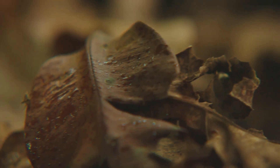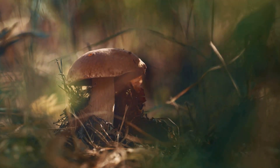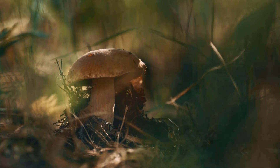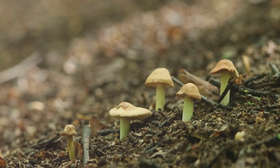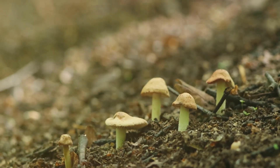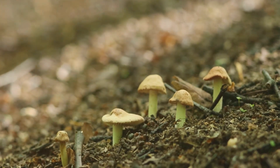This decomposition process creates a rich, crumbly compost that's fantastic for improving soil structure and fertility. Mushrooms also play a crucial role in nutrient cycling. They can unlock nutrients from organic material and make them available to plants. This symbiotic relationship between plants and mushrooms is a beautiful example of nature's interconnectedness and efficiency.